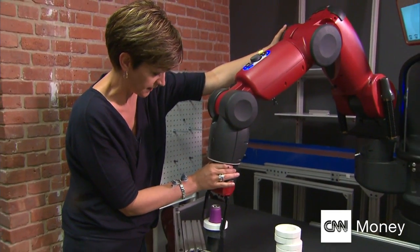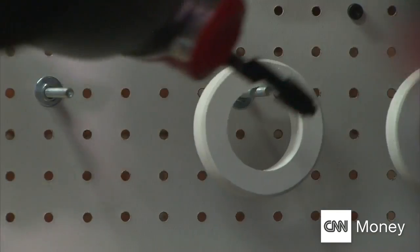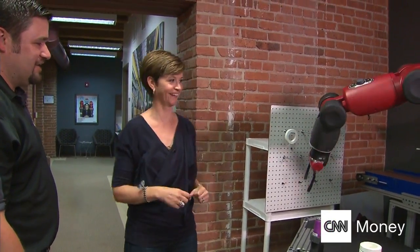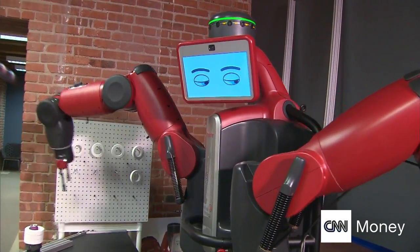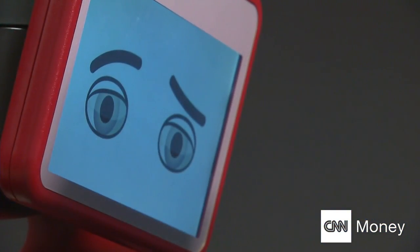My close encounter with Baxter showed that humans and robots can get along famously for now. But for some, the rise of the robots could lead to a sea change in society that we haven't even begun to anticipate. Maggie Lake, CNN, Boston.